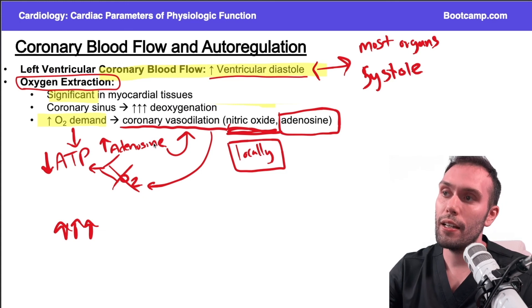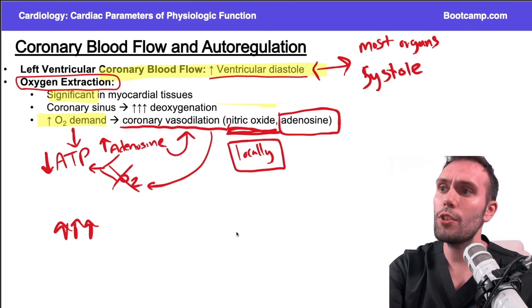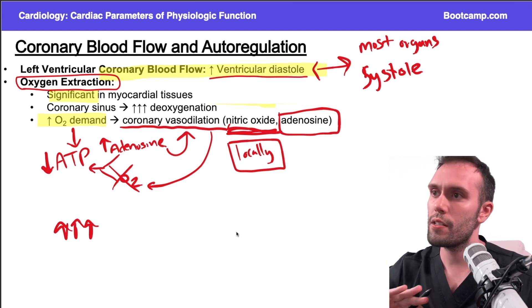That's the concept — that's why people with ischemic heart disease or atherosclerosis in the coronary vessels are vasodilated at baseline. I'll talk a lot more about this with steal phenomena and stress tests when we go through the anginal lecture.